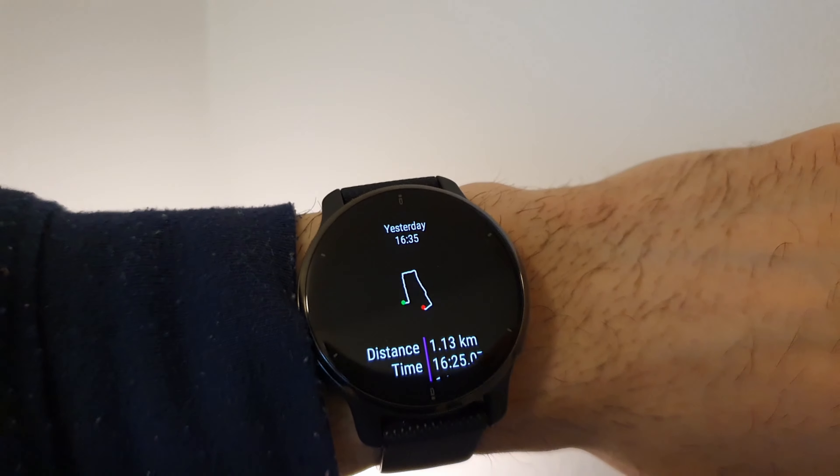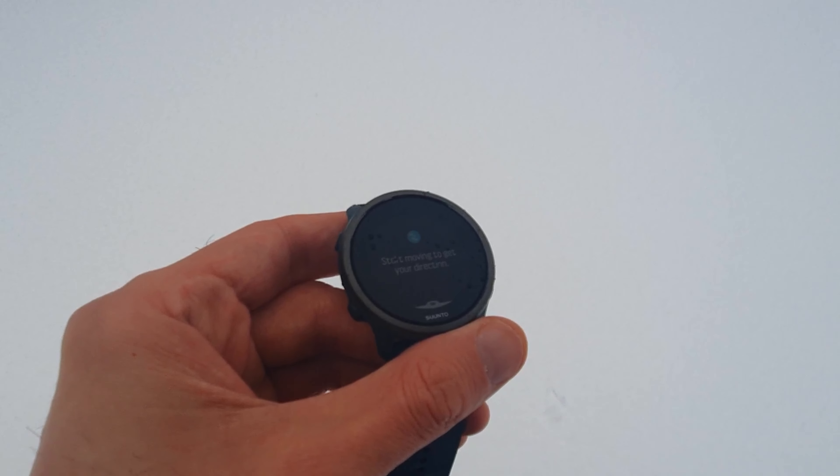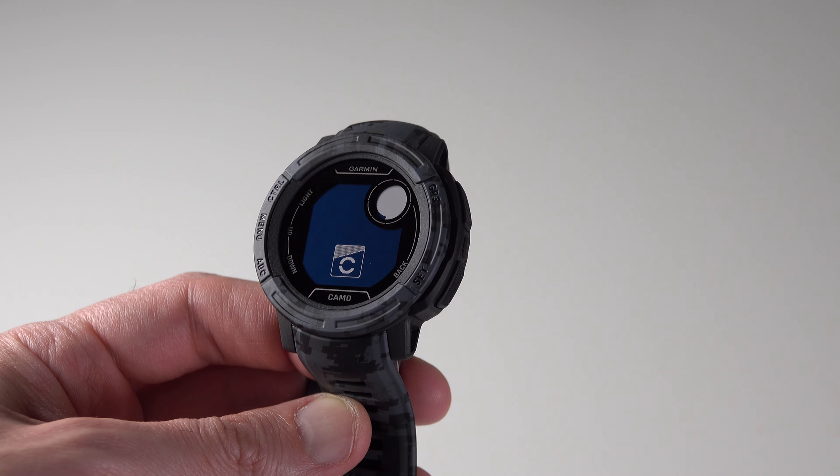Many of today's smartwatches ship with built-in GPS, but not all of them show you a full map. For example, the Venue 2 Plus has a GPS receiver but doesn't show a map for navigation. A cheaper watch like the Suunto 5 Peak has turn-by-turn navigation where you can create a route in advance and get guided navigation for that route. On a Galaxy Watch 4 you can get Google Maps right on your watch, and on a Fenix 7 you can get a fully functional navigational map with lots of details. On an Instinct 2 you can also find your way back to where you started with the Traceback feature, which is really cool, though there is no actual map on the watch.